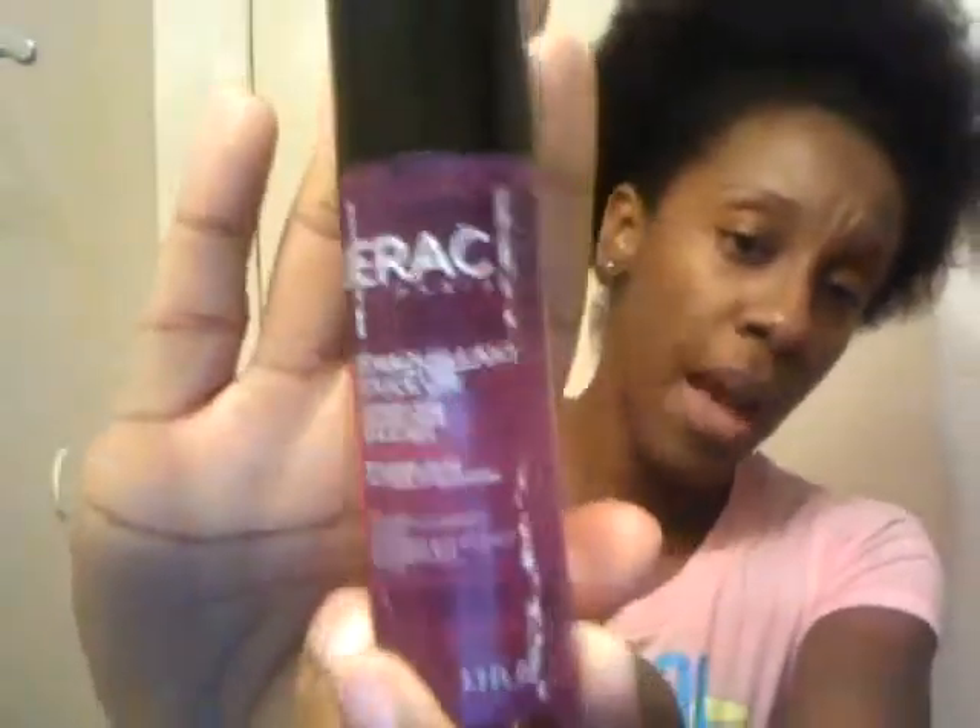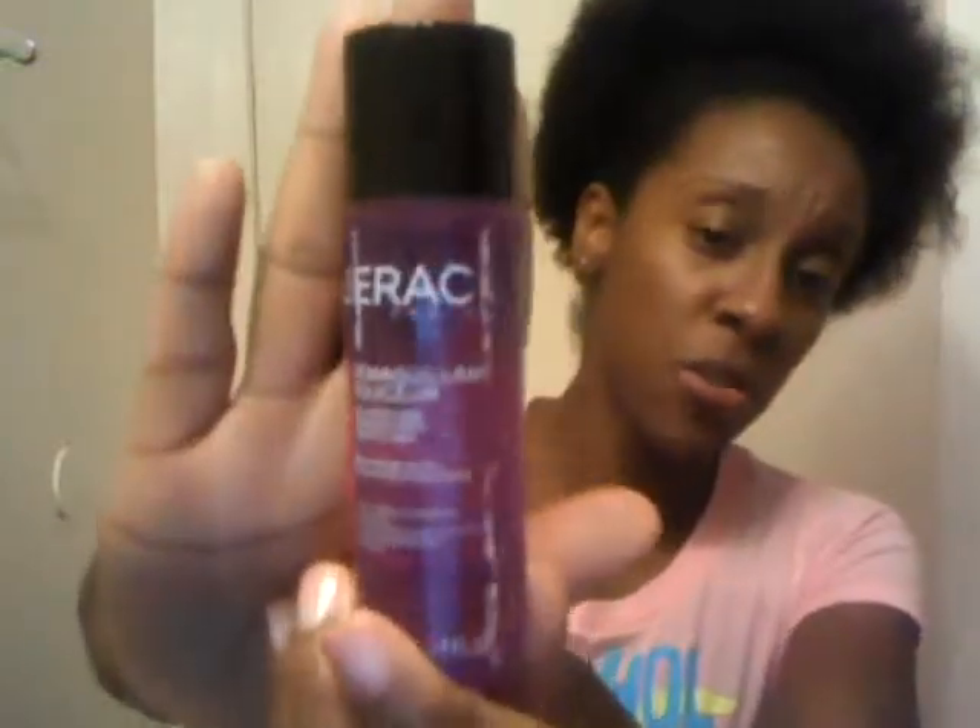Next up is this Lyrax mineral water — it's like a makeup remover and everything is in French. I think it's a cleansing water for face and eyes. This should be interesting because I'm running out of my cleansing water from Sephora, so I'm going to try a new one to see what it's like.